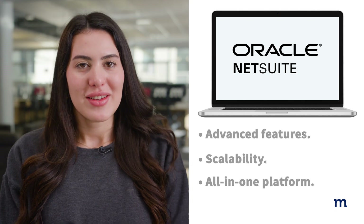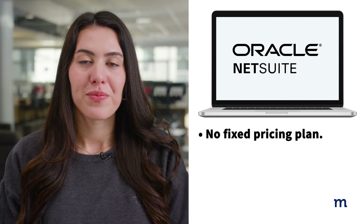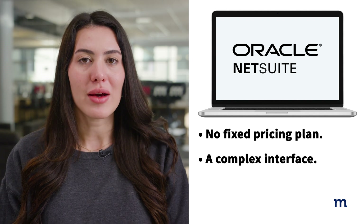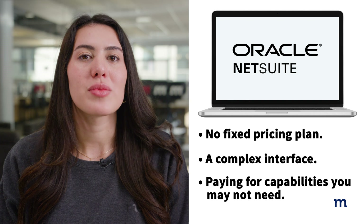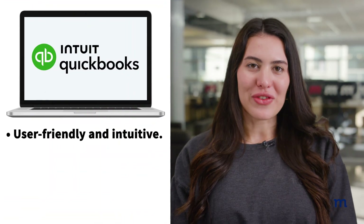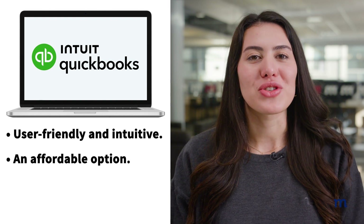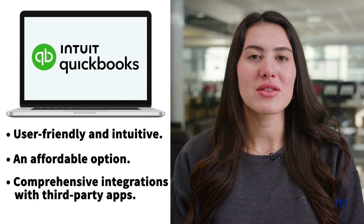On the other hand, NetSuite limitations include no fixed pricing plan, a complex interface, and time-consuming setup. Paying for the huge variety of capabilities can be a detriment if you don't use them. QuickBooks' primary benefits include a user-friendly and intuitive interface, an affordable option, and comprehensive integrations with third-party apps to enhance functionality.